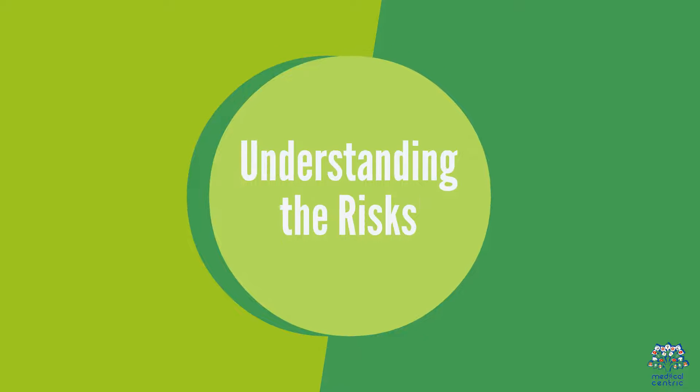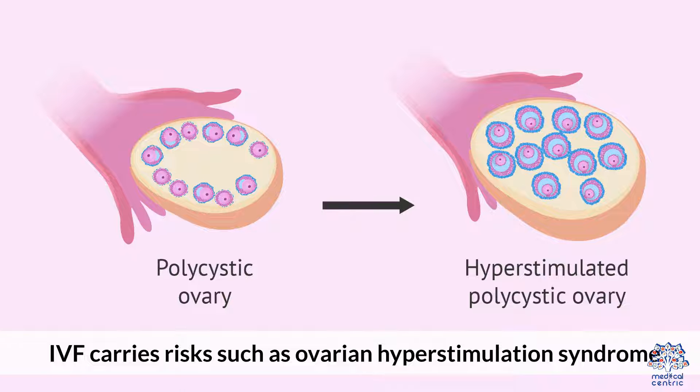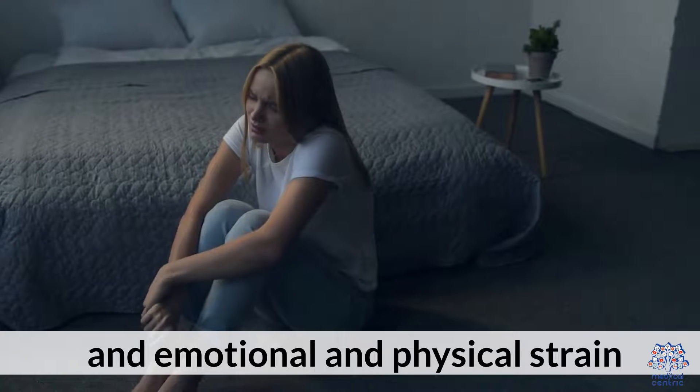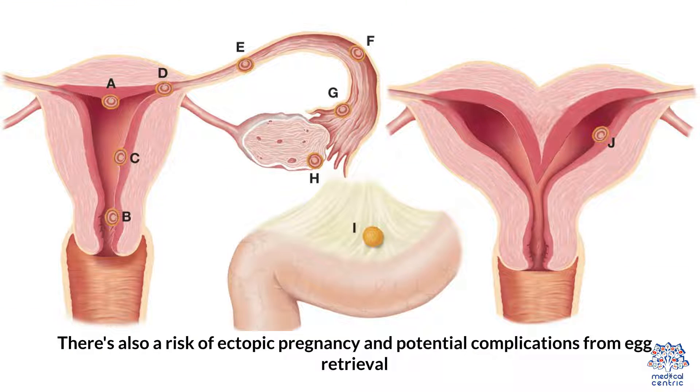Understanding the Risks. IVF carries risks such as ovarian hyperstimulation syndrome, multiple pregnancies, and emotional and physical strain. There's also a risk of ectopic pregnancy and potential complications from egg retrieval.